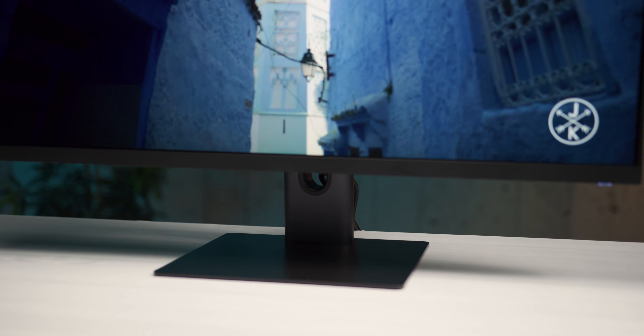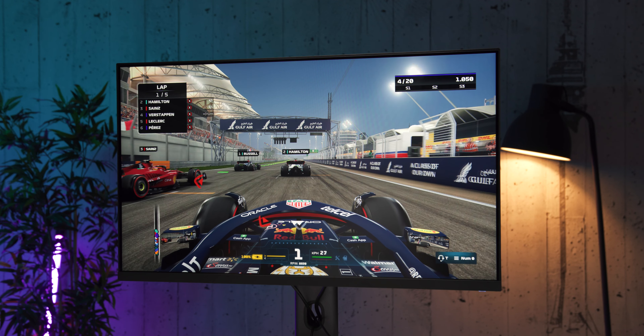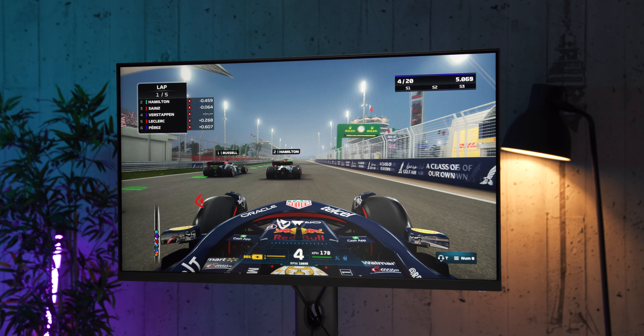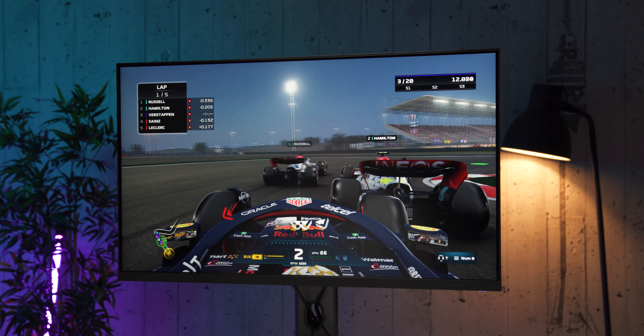U svojoj, malo je reći, bogatoj ponudi u kojoj se nalaze stotine raznih uređaja, Xiaomi trenutno ima i pet kompjuterskih monitora. Ono što je interesantno je da je za razliku od njihovih mobilnih uređaja, gdje često ima preklapanja i gdje se nekada kupci pa i mi novinari umemo zbuniti šta je šta i kome je namenjeno, u slučaju monitora ponuda kompanije je vrlo jasno profilisana.